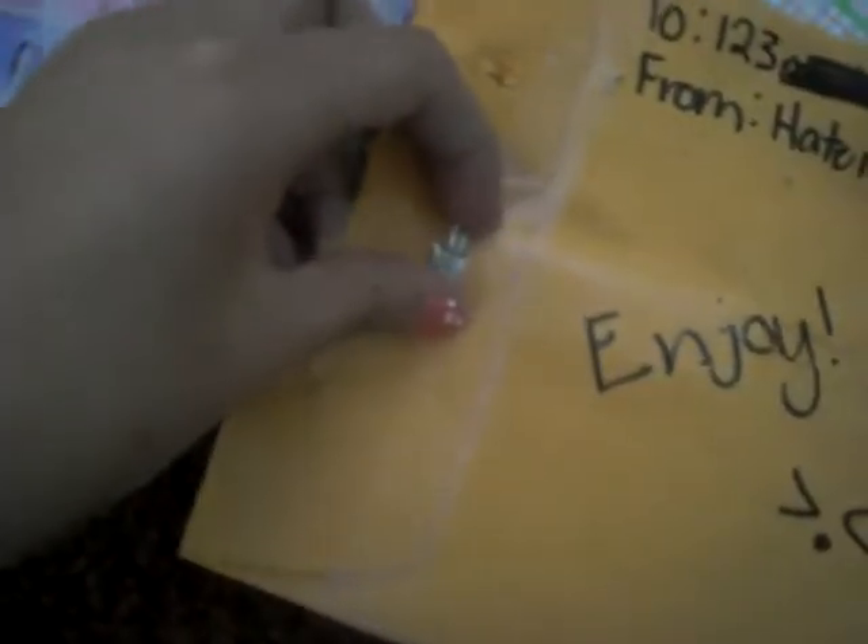Hey guys, today I'm really excited because I got my package from 'hate me love me idk' and I have to show you something really weird — you and me have like the exact same handwriting, which is very creepy, just kidding, it's not creepy but it's weird. Sorry I can't show you me being surprised opening the package because the first time I did this video my battery ran out so it didn't save, so I hope you can understand that.